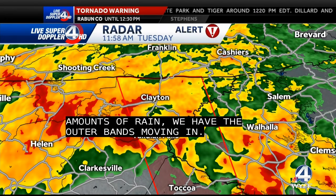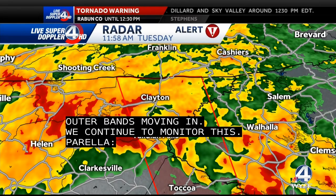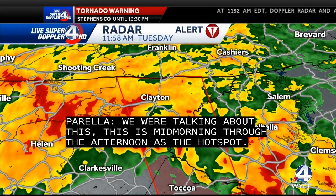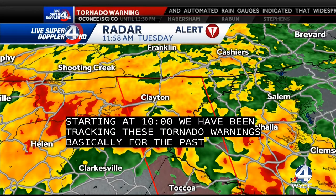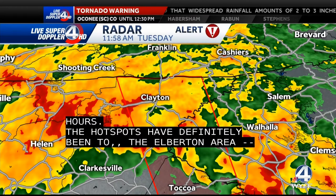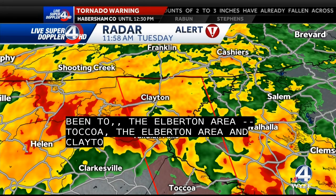It's been interesting because we were talking earlier this morning — mid-morning through the afternoon is that hot spot, that sweet spot. Starting around 10 o'clock, Sydney and I have been tracking these tornado warnings basically for the past several hours. The hot spots definitely have been Toccoa, Elberton areas, basically Tallulah Falls, where we're seeing this right now, and Clayton. These have been the areas that have been a bit more primed. These are the first areas that had the tornado watch.